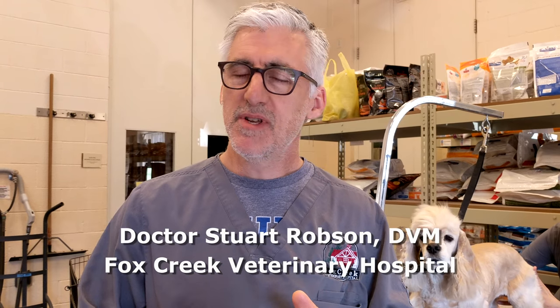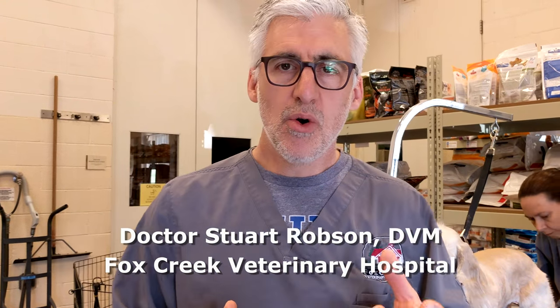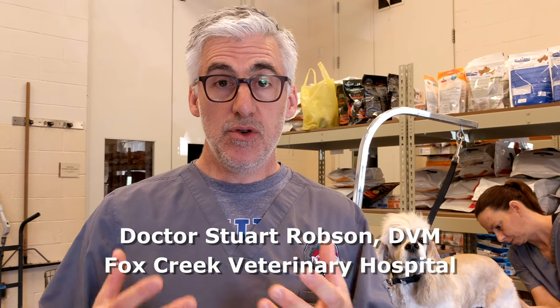I want to talk about dermatology because it's spring here in St. Louis, and we're entering the season where we see a ton of skin allergies in dogs. We're in a very moist climate with a lot of ticks, fleas, and external parasites. Dermatology is probably the most common thing we see here at Fox Creek — it's a very prevalent problem. There's almost too much to cover in a short video.